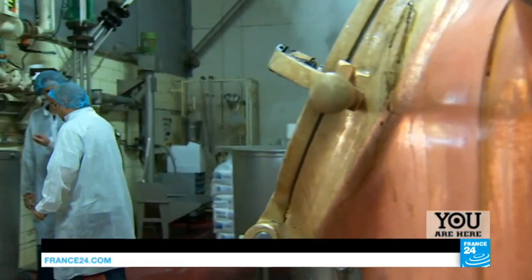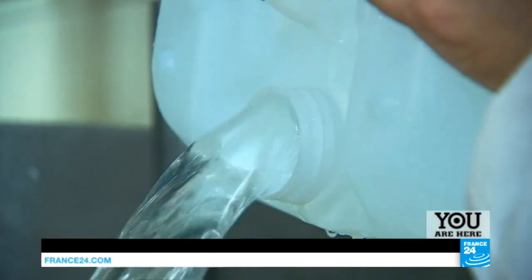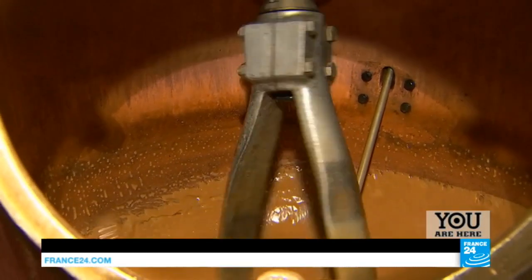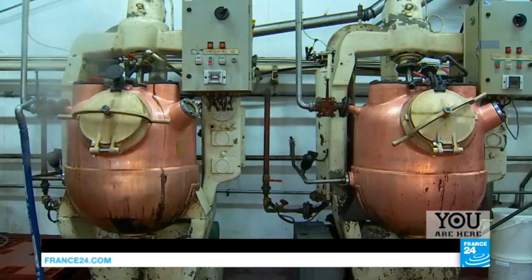Here, we're preparing the caramel using local salt. Salt water from the Jura, milk and glucose syrup are all blended together for 20 minutes in these copper vats.